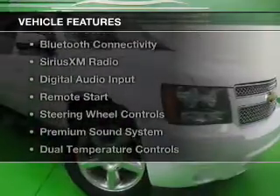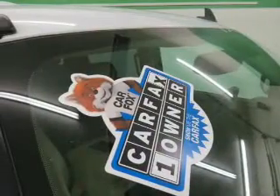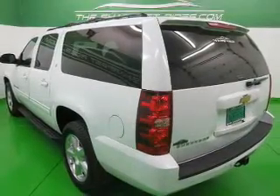The features include internet connectivity, leather seats, Bluetooth connectivity, Sirius XM satellite radio, digital audio input, remote start, steering wheel controls, a premium sound system, and dual temperature controls.